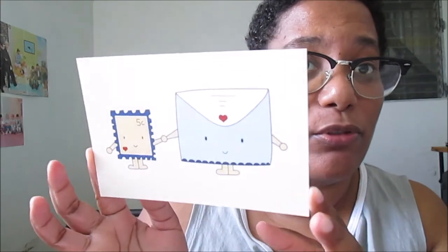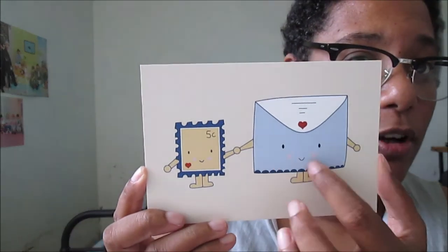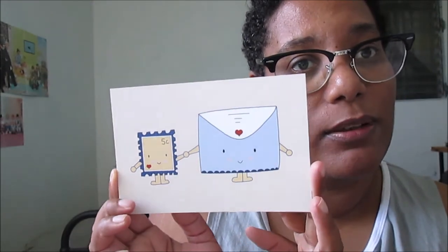I'm back! The postcard I'm sending is going to Australia. Let me show you the postcard I chose — this is the postcard, an envelope, and a stamp. I think it's very cute!